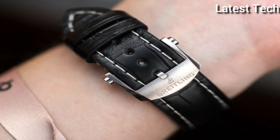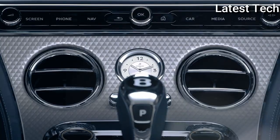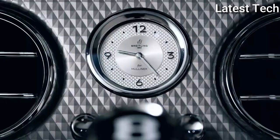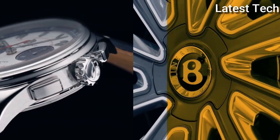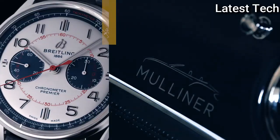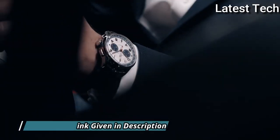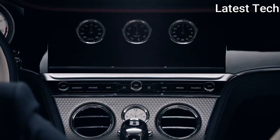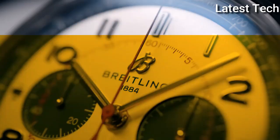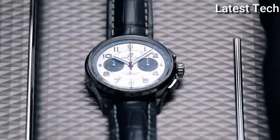Scratch-resistant sapphire crystal, pull/push crown, transparent case back. Round case shape, case size 42 mm, case thickness 13.6 mm, band width 22 mm. Tang clasp, water resistant at 100 m / 330 ft. Functions: chronograph, hour, minute, second, chronometer. B01 Chronograph series, luxury watch style, Swiss made.